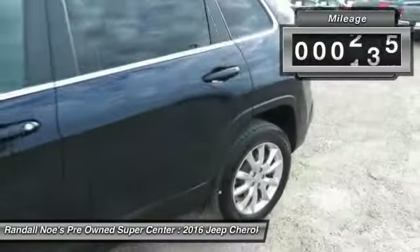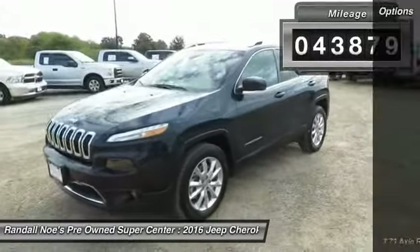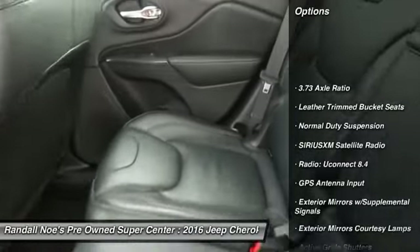This vehicle has less than 45,000 miles. Here are some of this vehicle's great options: keyless entry, traction control, backup camera.